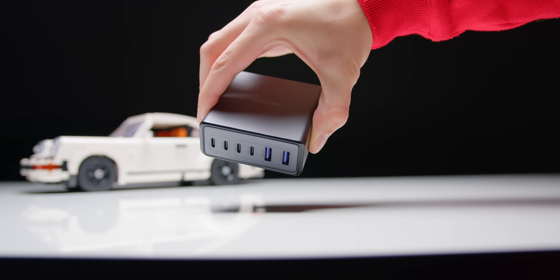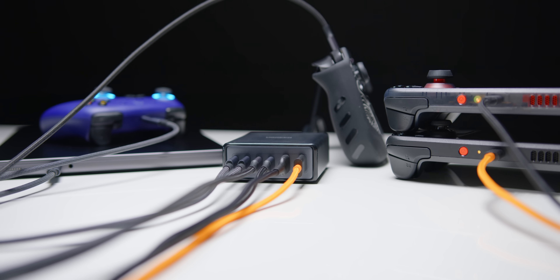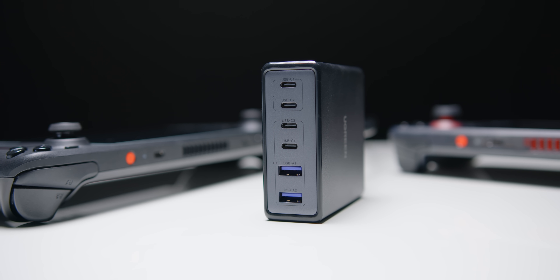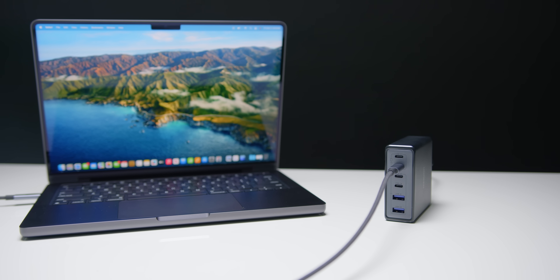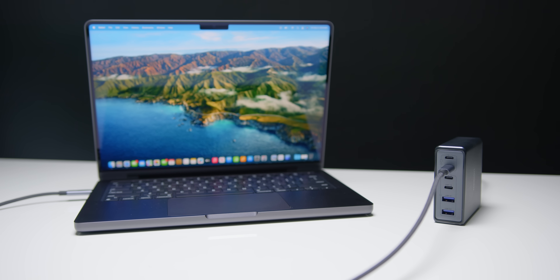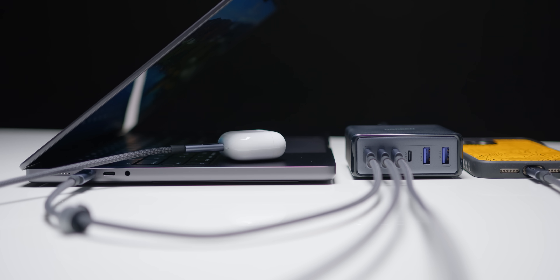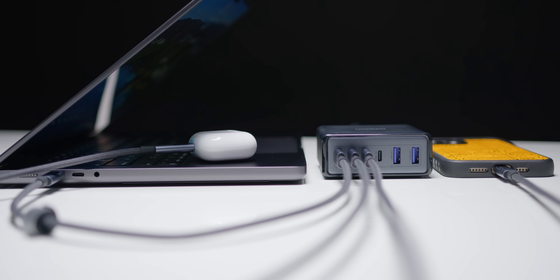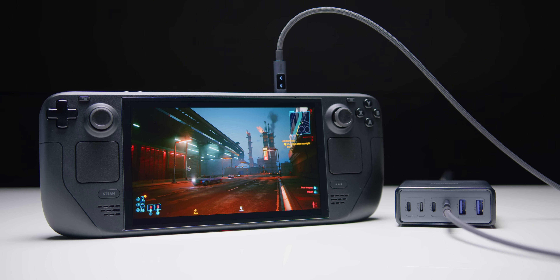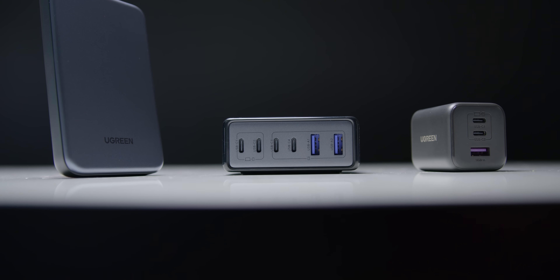Thanks to channel sponsor Ugreen for supporting these projects. They just dropped their new 100-watt desktop charger, which has been super convenient for charging multiple devices at once. It supports up to six devices, with fast charging through four USB-C and two USB-A ports, and supports Power Delivery 3.0, QC4+, delivering up to 65 watts from a single port. You can charge an M2 MacBook Air from dead to 50% in 30 minutes. It's compact on your desk and keeps your setup neat. Links are below, and you can get up to 40% off during Prime Day deals.